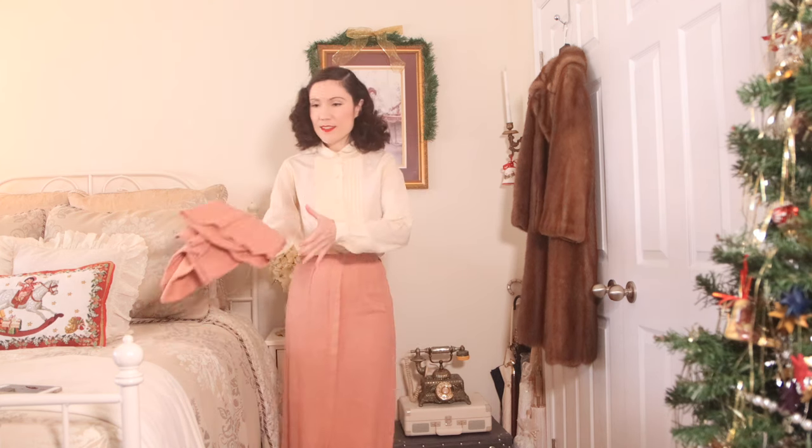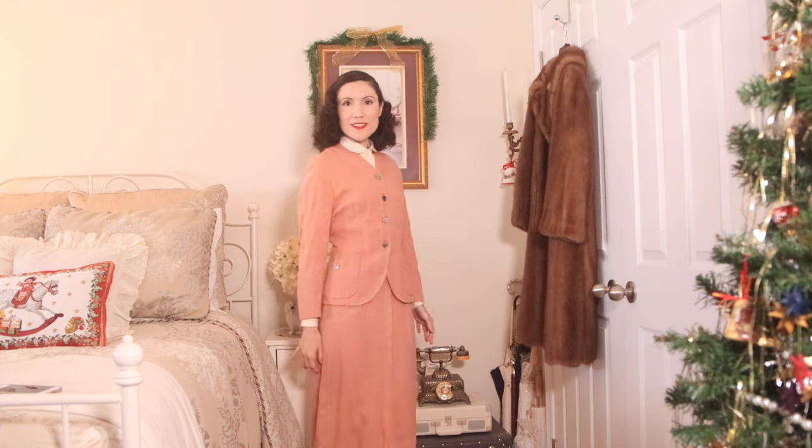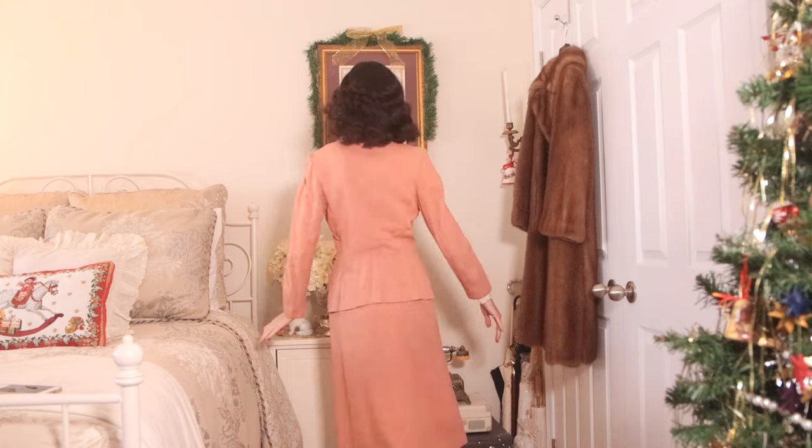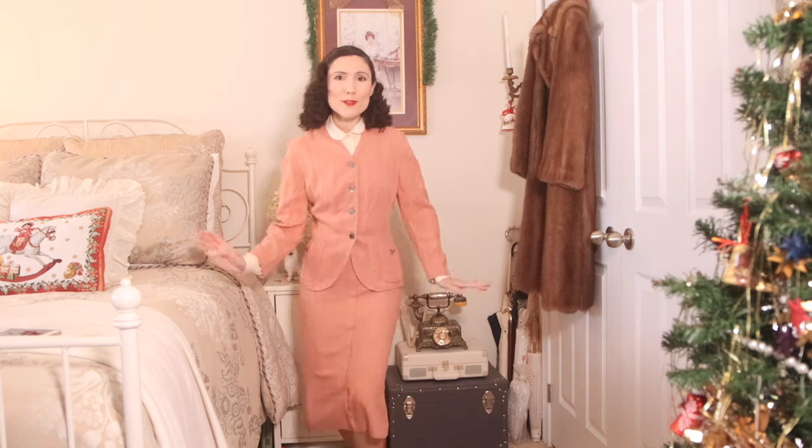It hits a little bit past my knees, and then this is the little jacket that comes with it — it is so soft. Have you ever seen a more beautiful pink color? I love it so much. I ended up tilting the camera down a little so you guys could get an idea of where it hits. Hopefully that's helpful.